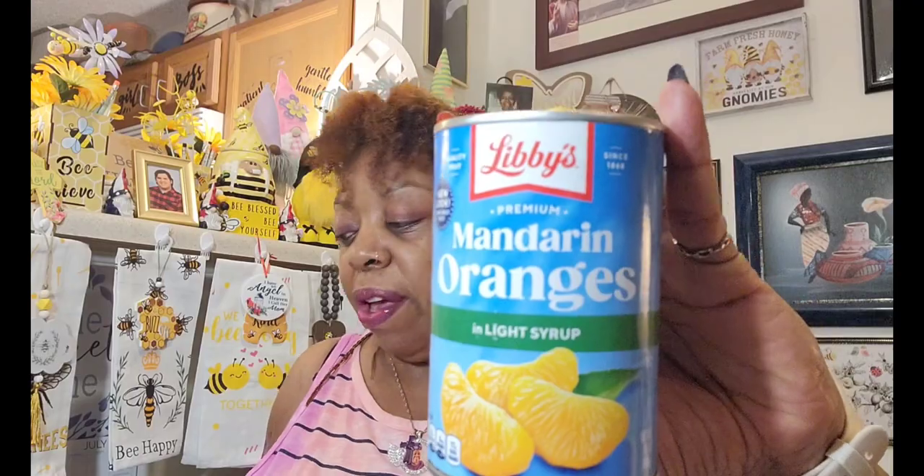The next item I found was some more of my Libby's Premium Mandarin oranges in light syrup. They are best used by November 28, 2025, and they are a 15-ounce can. I love, love, love these. I used up my other ones making my fruit-top cheesecake, so everybody wants some and I've got to make another one or two of those cheesecakes.